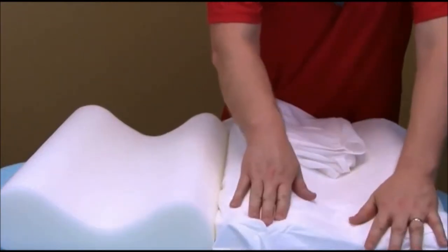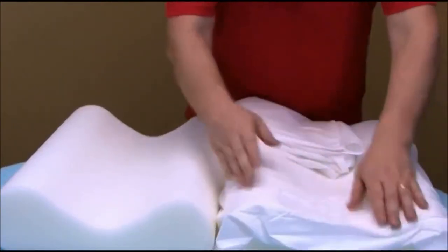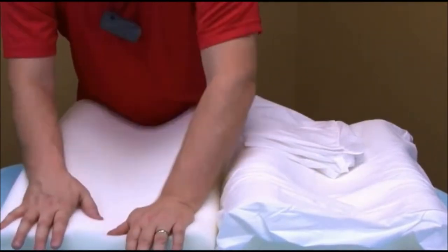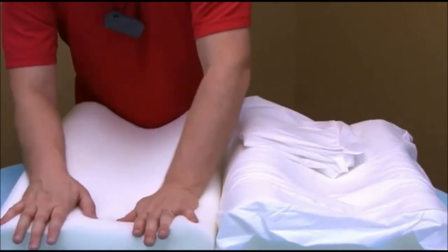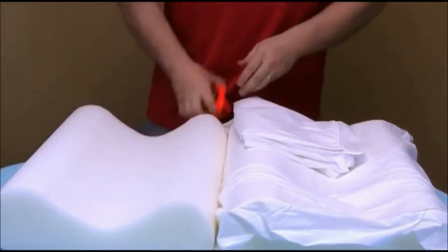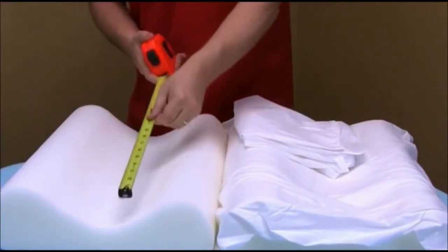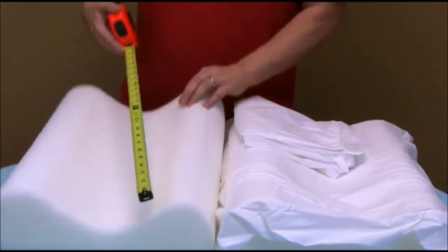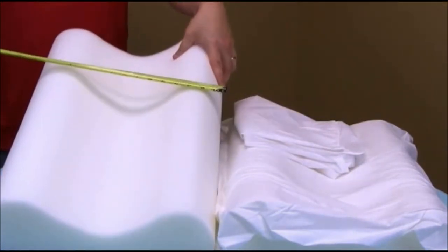The first one is the gentle version, and as you can see it gives in the firmness. It's a little bit harder, so if you want that little bit more support, the sizes for both are the same. You can see here it's 22 inches by 14 and a half inches.